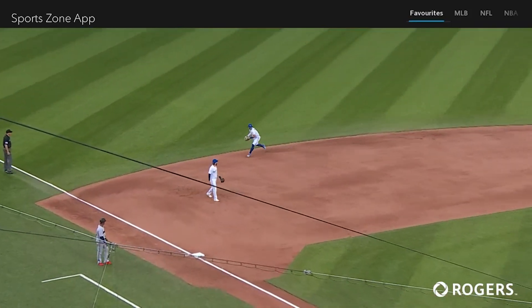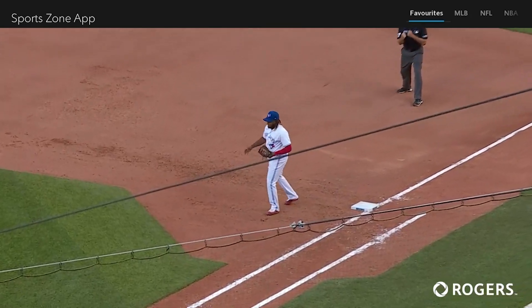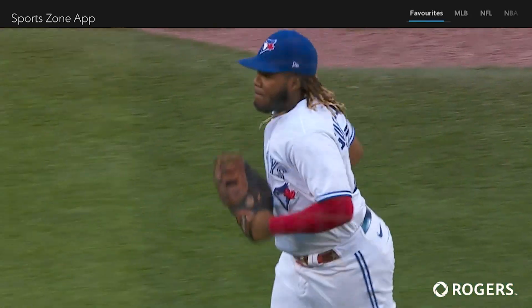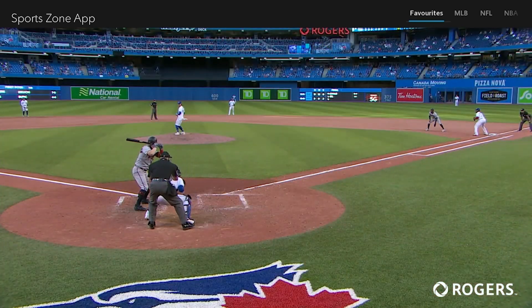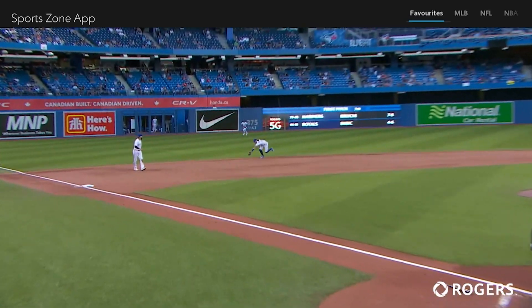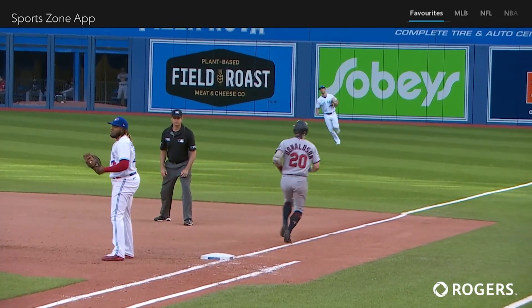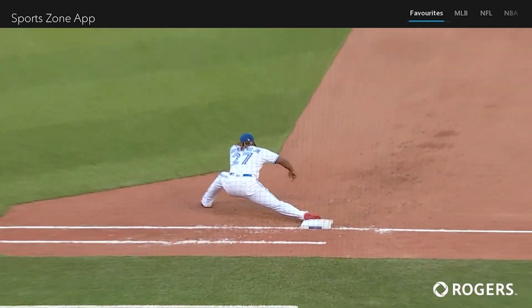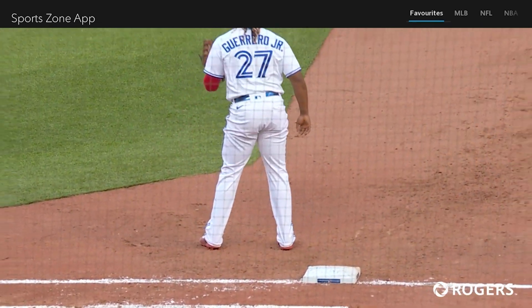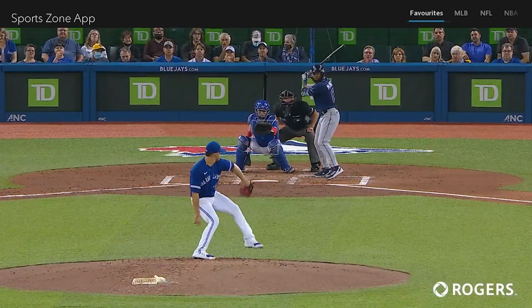Now it's about the numbers at 1-0. Hard ground ball towards the shortstop — backhanded by Bo, fadeaway throw from the hole, a dig by Guerrero to get the out. What a throw, what a scoop — terrific play by Bichette. He does a terrific job of keeping his feet moving, and then he gets some help from his partner over at first base. A terrific off-balance throw, and Vladdy's there to scoop it out of the dirt. Bo takes a lot of pride in his defense and he's getting better and better.